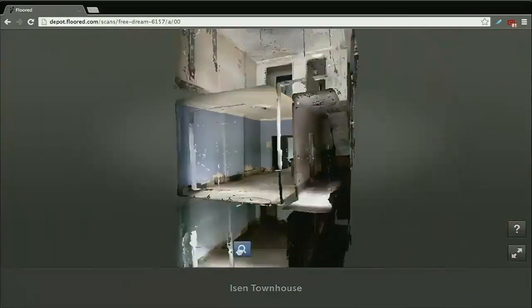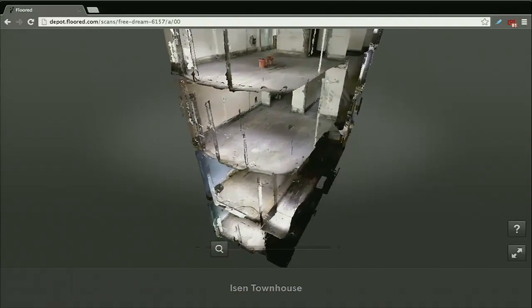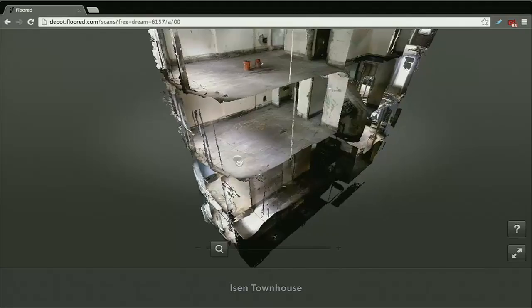Perhaps even more important than seeing a space in its current condition is the ability to see a space in a different condition than how it exists today. This is really valuable for people who have difficulty visualizing what a space could look like, and it's also really helpful for people working in construction or trying to show a tenant what the space could look like.